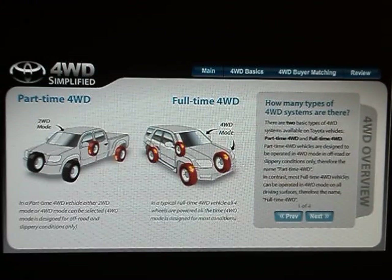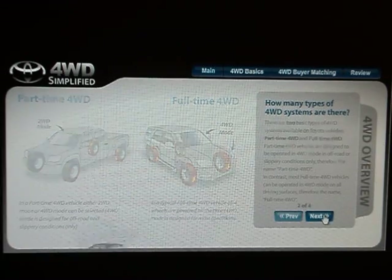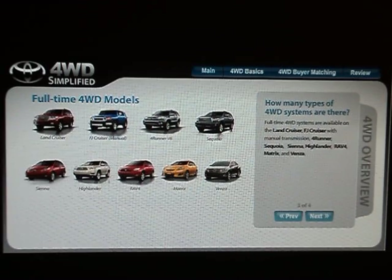There are two basic types of four-wheel drive systems available on Toyota vehicles: part-time four-wheel drive and full-time four-wheel drive. Part-time four-wheel drive vehicles are designed to be operated in four-wheel drive mode in off-road or slippery conditions only. Most full-time four-wheel drive vehicles can be operated in four-wheel drive mode on all driving surfaces. Toyota's part-time four-wheel drive systems are available on the Tundra, Tacoma trucks, and the FJ Cruiser with automatic transmission. Full-time four-wheel drive systems are available on the Land Cruiser, FJ Cruiser with manual transmission, 4Runner, Sequoia, Sienna, Highlander, RAV4, Matrix, and Venza.